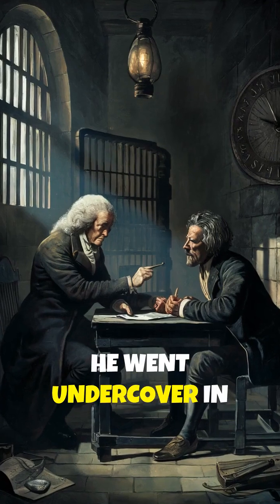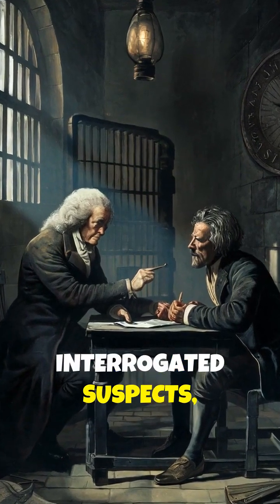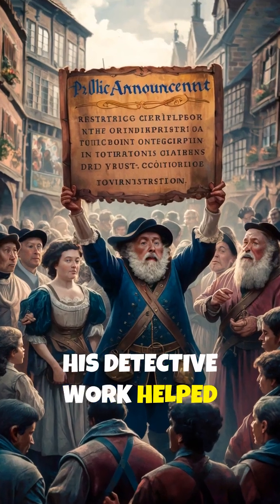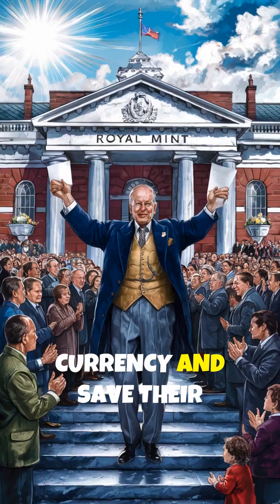He went undercover in taverns, interrogated suspects, and even had some criminals executed. His detective work helped restore trust in English currency and saved their economy.